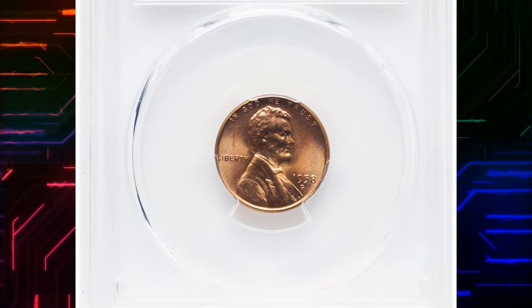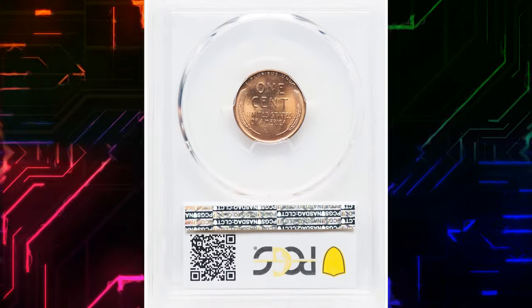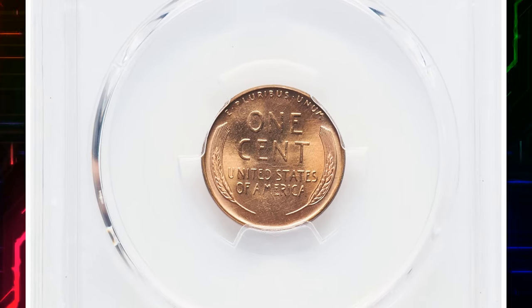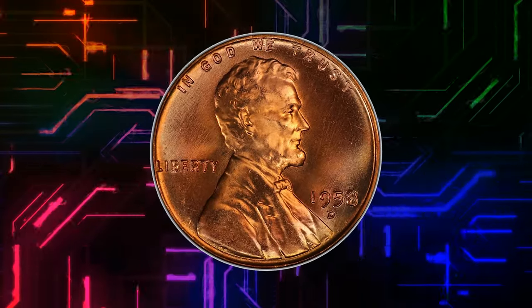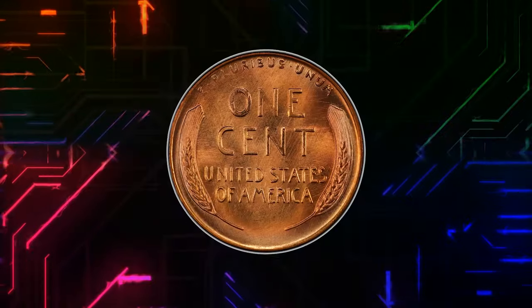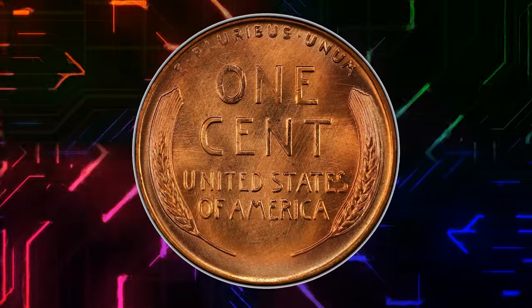1958 D Lincoln Cent, graded in Mint State 67 Plus Red by PCGS. According to NGC, the coining of cents at Denver dropped below the billion mark for this year as a consequence of a short but sharp nationwide recession.